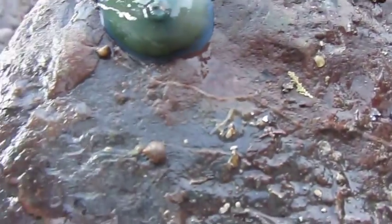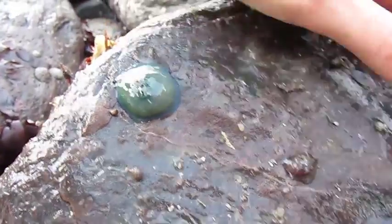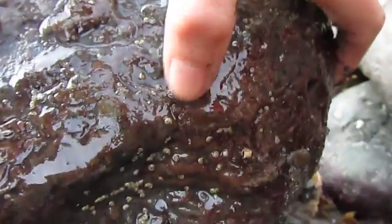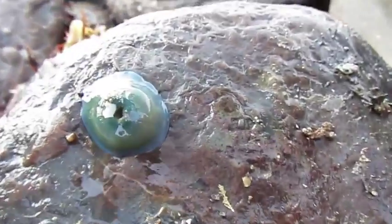Oh, these tiny things. My goodness. And small worms. So these are all the spiky bristle worms again, all over the place. Goodness me. This is the most incredible thing — I've never seen anything like that.